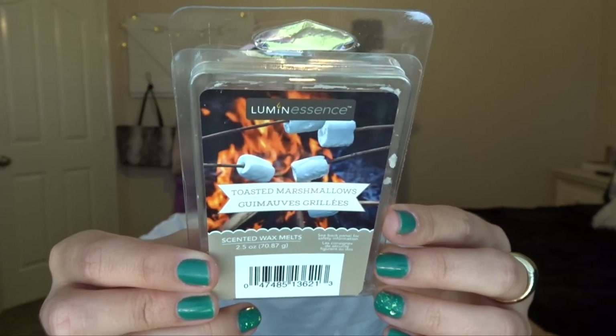I also have Toasted Marshmallow, which I leave in my office too — I brought these home just so I could show them in this video. It smells basically like Bath and Body Works' Marshmallow Fireside — exactly like it. Super yummy. Like the vanilla, it's a very light thrower, but it's perfect for my office. Those are the only two I have from Dollar Tree, and the brand is Luminescence.